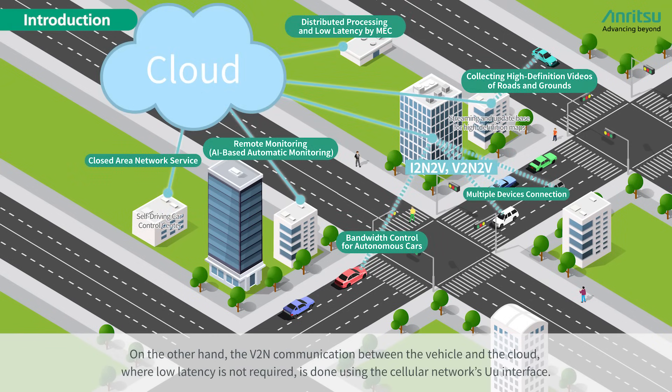On the other hand, V2N communication between the vehicle and the cloud, where low latency is not required, is done using the cellular network's Uu interface.